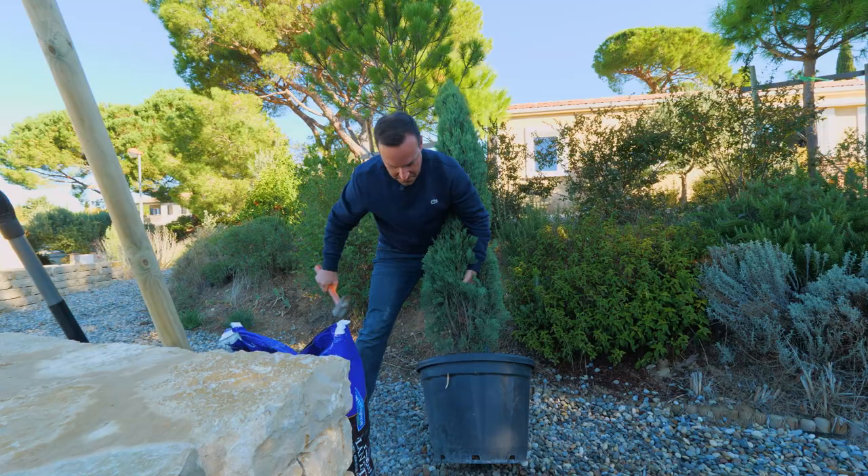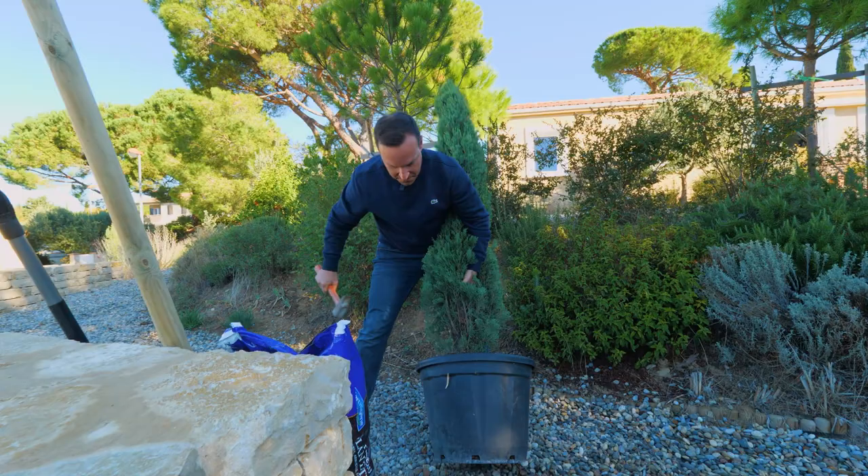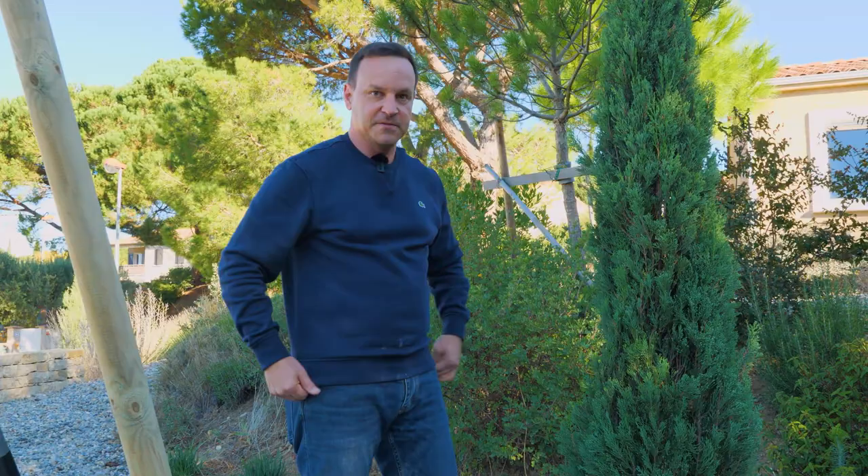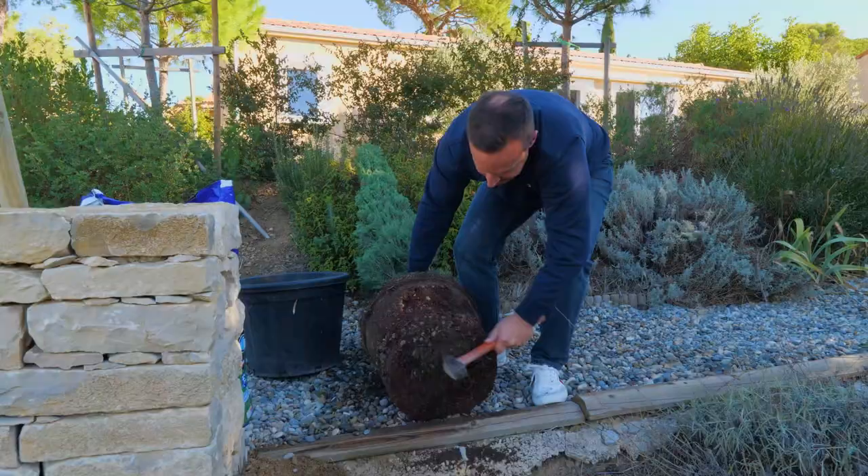Basically, pretty much everything I do — whether it's photography, gardening, weightlifting, anything like that — I typically teach myself, just reading, watching videos, things like that.